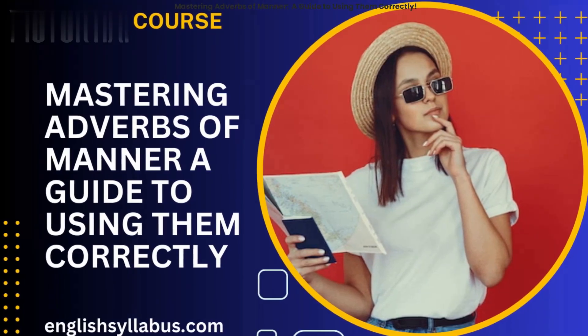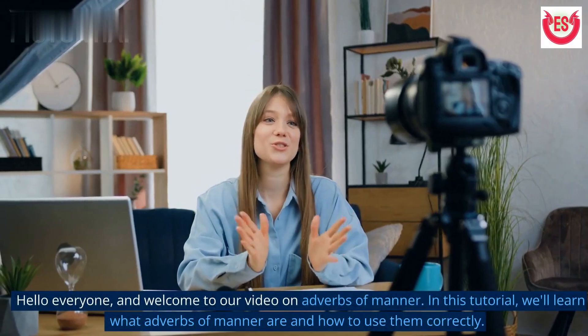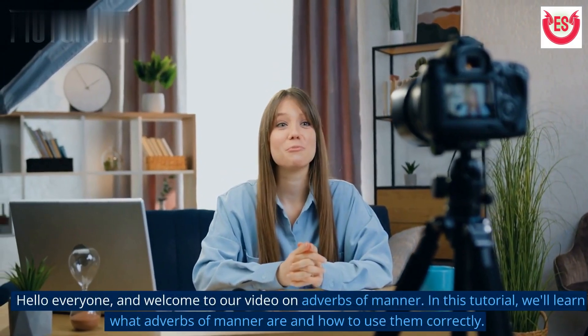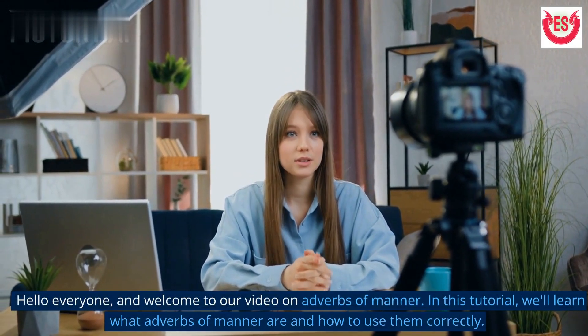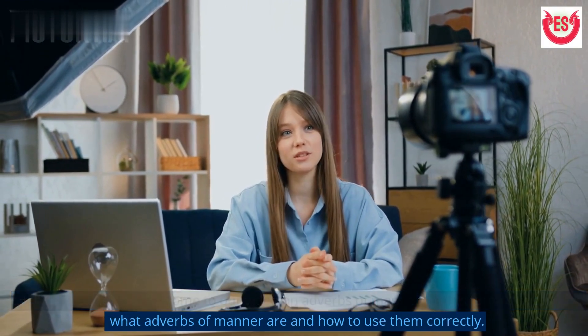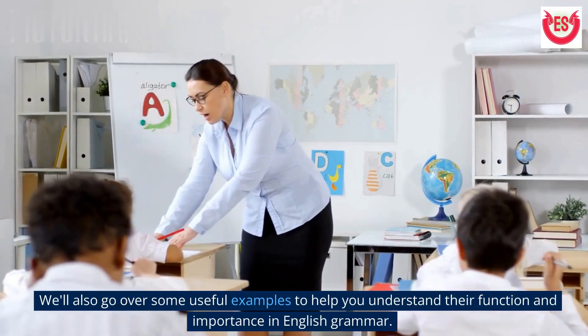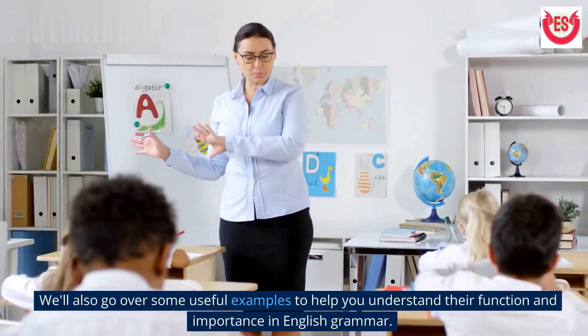Mastering adverbs of manner: a guide to using them correctly. Hello everyone, and welcome to our video on adverbs of manner. In this tutorial, we'll learn what adverbs of manner are and how to use them correctly. We'll also go over some useful examples to help you understand their function and importance in English grammar.